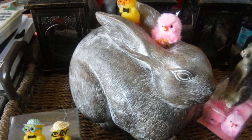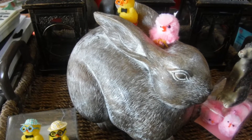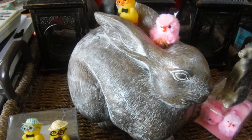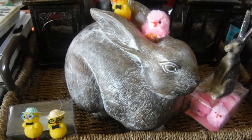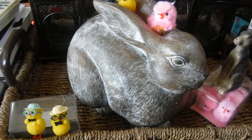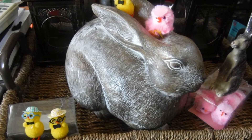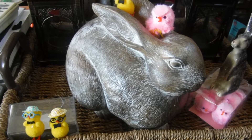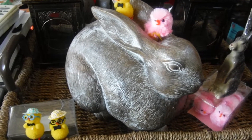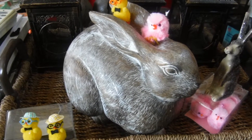My daughter and I went to Michaels and this is what I purchased — a beautiful rustic looking bunny. This bunny is about the size of a four pound bag of sugar. Yes, he's nice and big and fat.